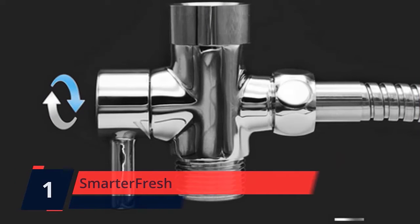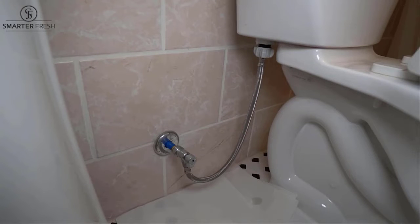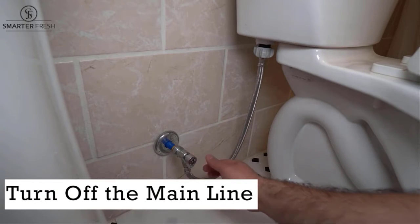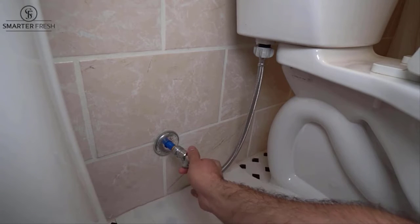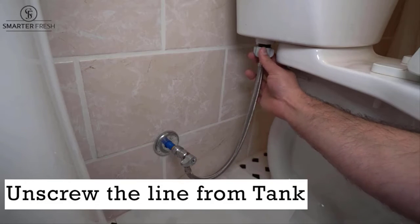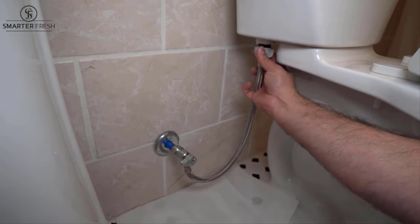Number 1: SmarterFresh. The SmarterFresh Handheld Bidet Sprayer Attachment provides an easy and efficient way to get fresh with gentle rinse or jet spray function. Utilize the toilet bidet spray to get clean in a convenient manner with an ergonomic sprayer head design. The dual water sprayer attachment requires no toilet paper and includes a brass T-valve adapter.